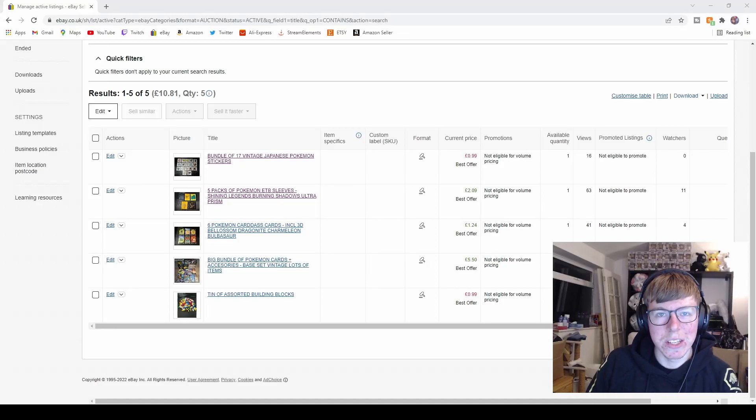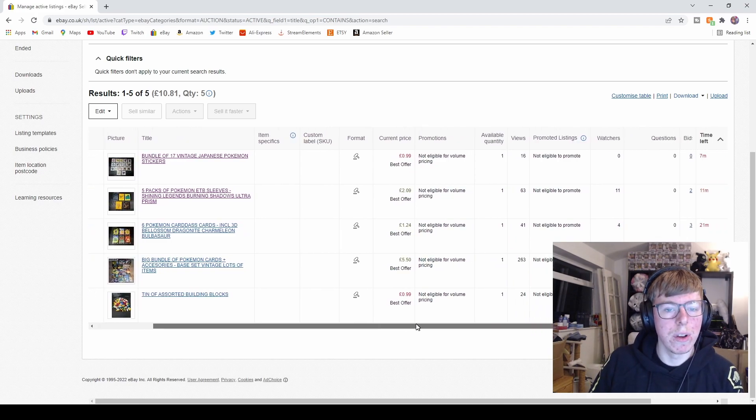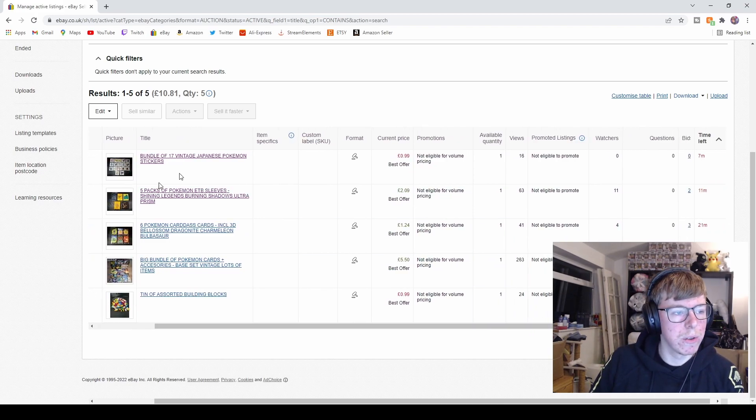Hello everyone, welcome back to another video. Today's video is a little bit different — last week I listed some auctions on eBay, and I thought it'd be a fun short video to watch these live as they end and see what they go for. As you can see, we've got a bundle of stickers here going with seven minutes left, no watches, no nothing.